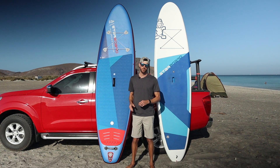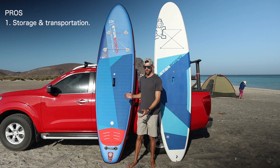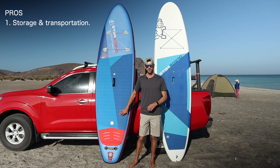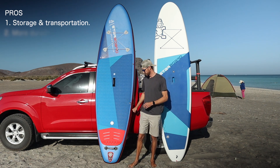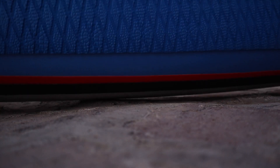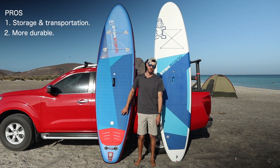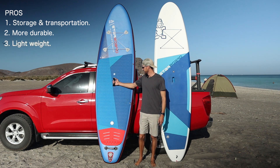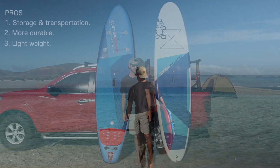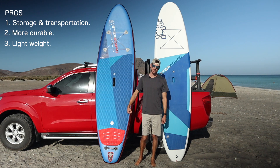Looking at the inflatable version first — the biggest pro is they store in very small places by rolling it up and deflating it, making it easy to transport and store. Another big pro is durability: unlike a hardboard, rocks bounce off it rather than damaging it, so if you're in rocky places or have kids dropping the board, the inflatable is highly recommended. It is also lightweight and easier to carry back and forth on the beach.